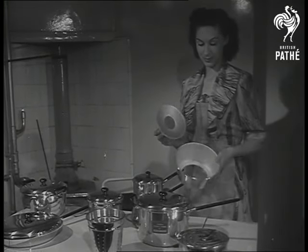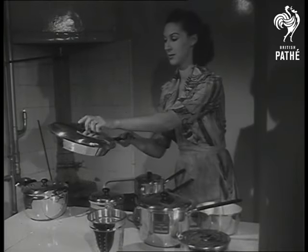Such gadgets cut down the time a housewife needs to spend in her kitchen. And this frying pan with a lid keeps the fat out of the fire.